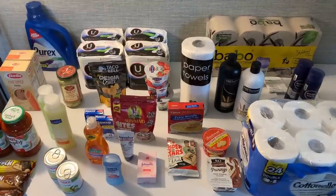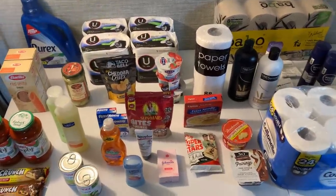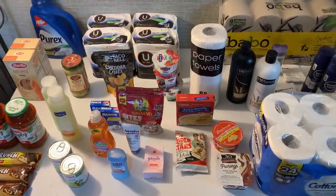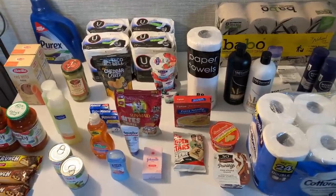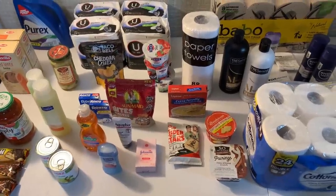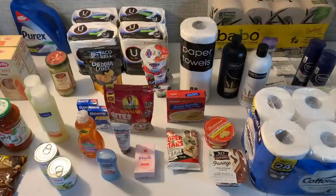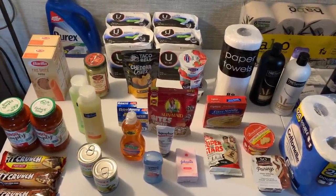I did a haul on Tuesday. If you need some more inspiration, you can do many many more deals than what I did here — there's a lot more options. I just have already done rebates throughout the week. Printable breakdown in the description box below, and also a link to new printable coupons. Timestamps in the description to separate the stores.